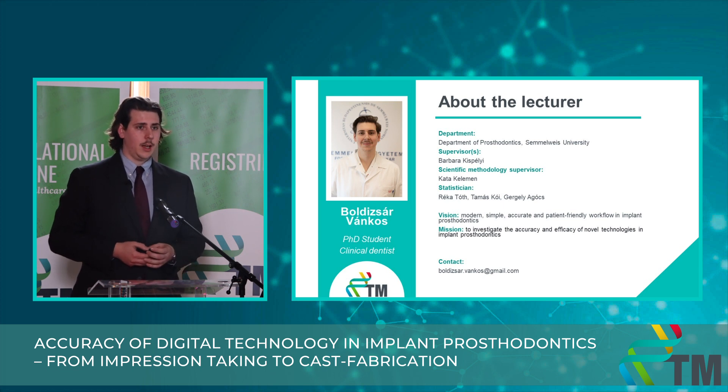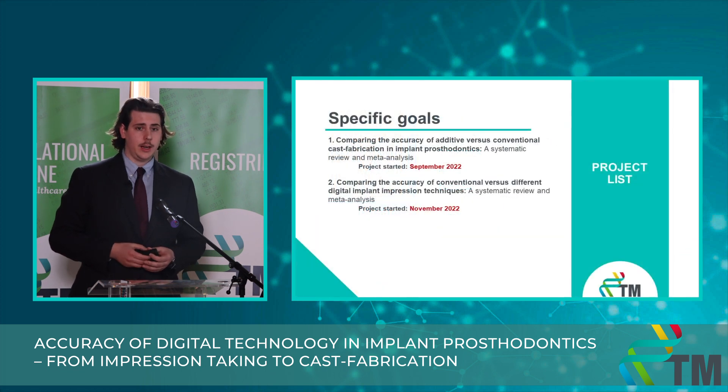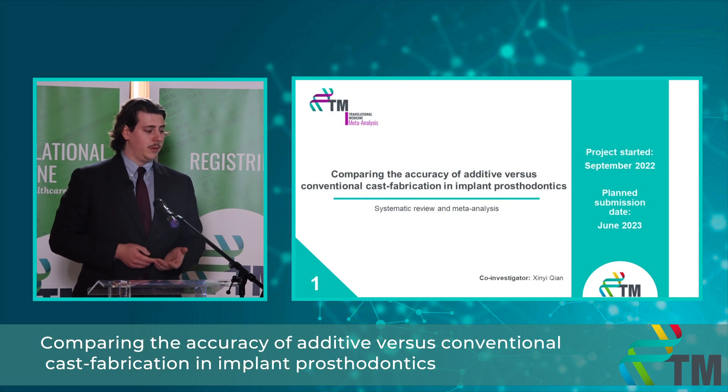My vision is a modern, simple, accurate, and patient-friendly workflow in implant prosthodontics, and my mission is to investigate the accuracy of novel technologies in implant prosthodontics. Currently I have two projects running: the first is comparing the accuracy of additive and conventional implant cast fabrication, and the second is comparing the accuracy of conventional and different digital implant impression technologies. To investigate these topics, I designed two systematic reviews and meta-analyses.